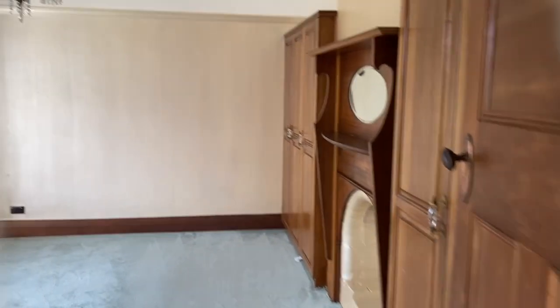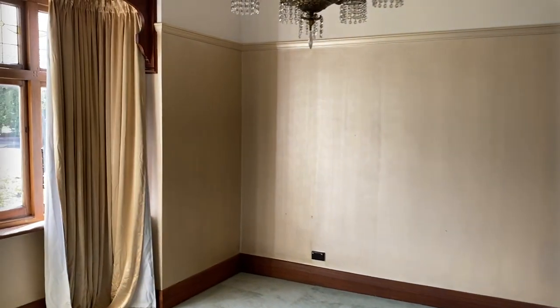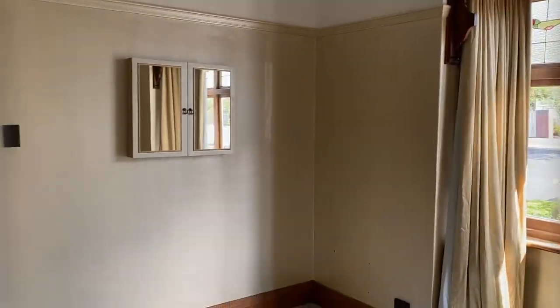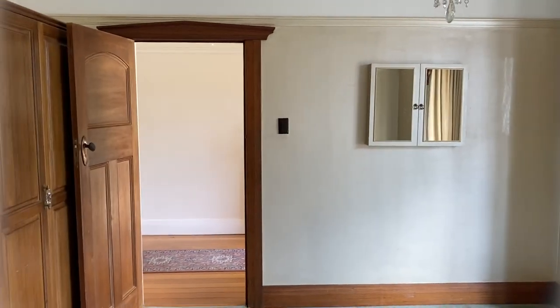Upon entering the property, to the left we have a good-sized master bedroom. This room has two lots of built-in wardrobes.